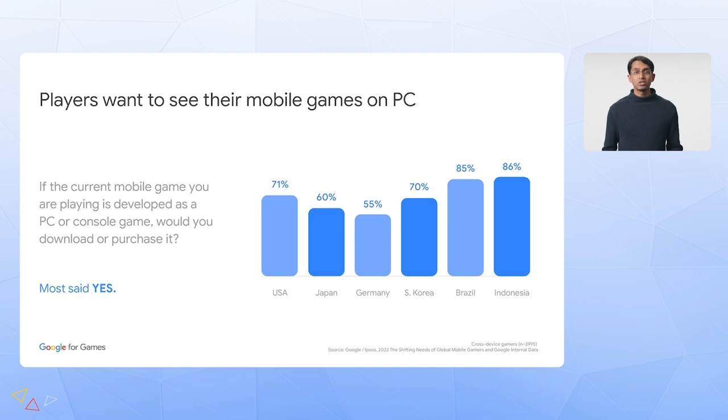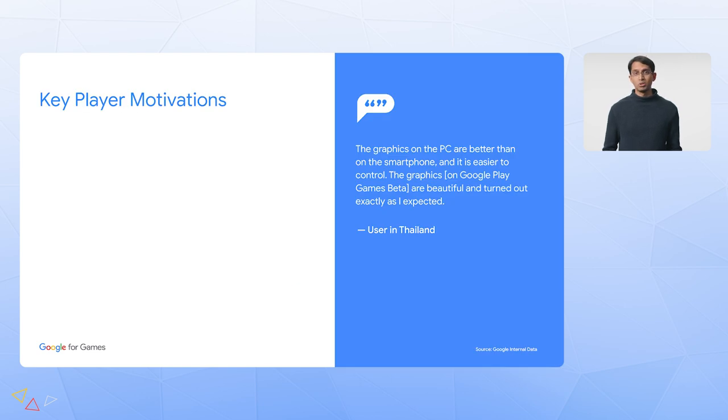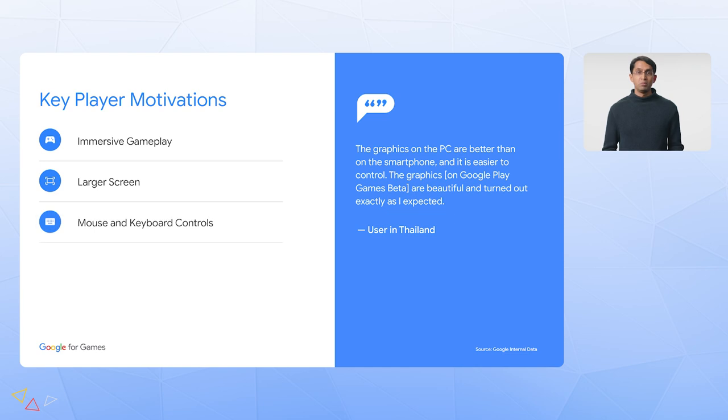When we ask players around the world if they would like to see their mobile games come to PCs, the answer is a resounding yes across many of the largest markets in the world. Players want this for reasons you might expect, including a more immersive gameplay experience on a larger screen, mouse and keyboard controls, multitasking with chat and video services while playing, and preserving battery life on mobile phones.